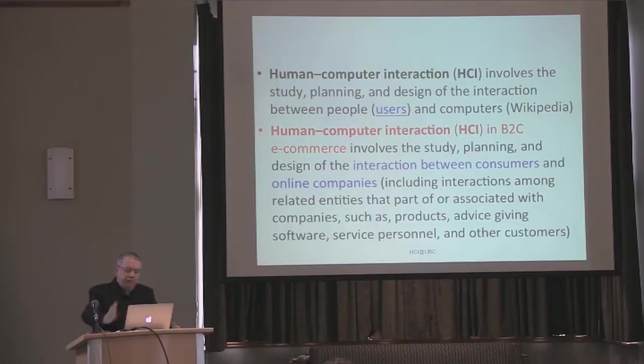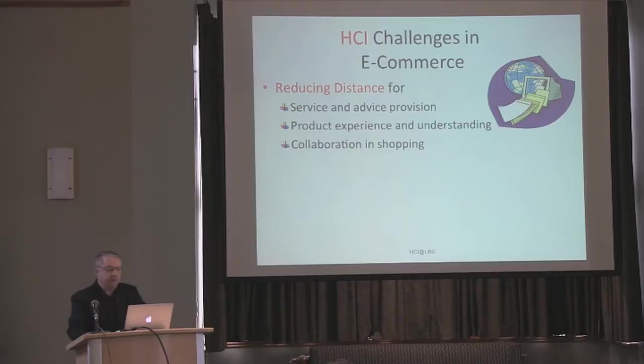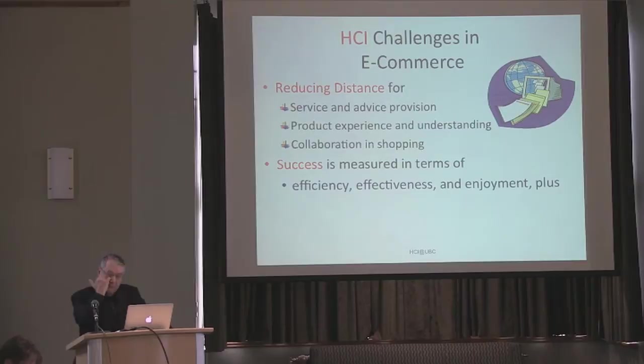I found a definition of HCI on Wikipedia and tried to make a little change, saying it's not really only the interaction between people, users, and computers — it's the interaction between consumers and online companies and parts of these particular companies. What are some of the challenges? I think the biggest challenge is distance, and we have issues of how do you provide service, how do you understand product, how do you collaborate with other people? For example, you go to the store with your friends and have an enjoyable experience because you are socializing and buying. How does that happen on the Internet? That brings about other issues in terms of how do we evaluate interfaces. Typically we talk about making the person more efficient, reducing errors, doing it faster, being more effective.